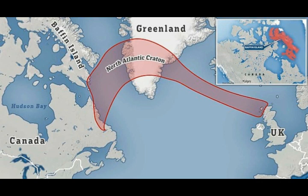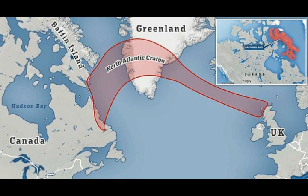Evidence of the ancient crust, previously found in Scotland, Greenland, and Labrador — the whole area up there — is much sought after. This new sample of kimberlite, a type of igneous rock, showed unmistakable properties similar to those portions of the NAC.